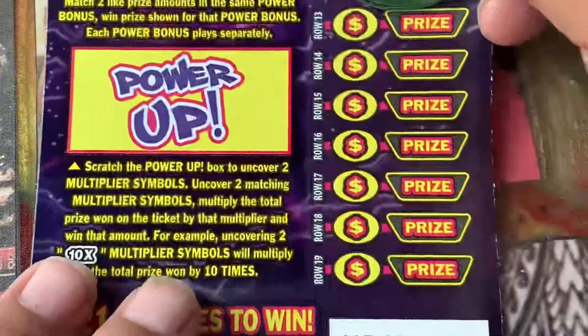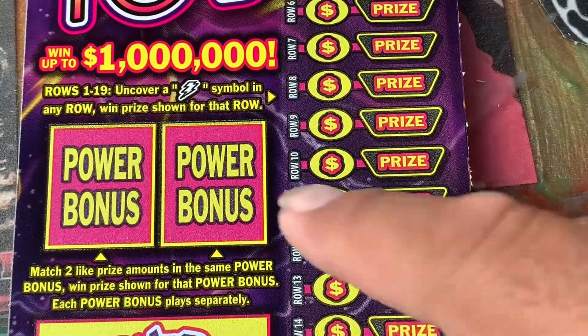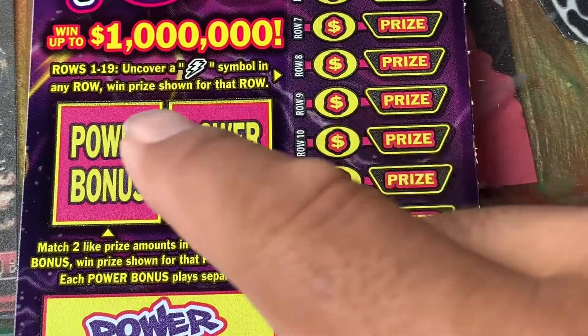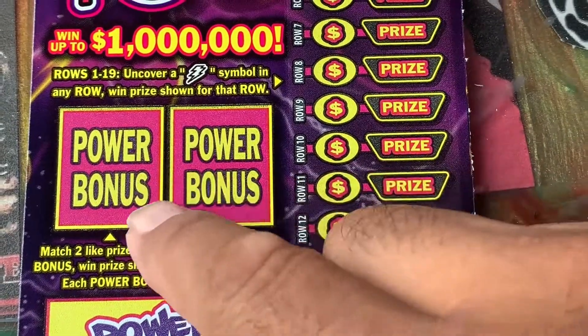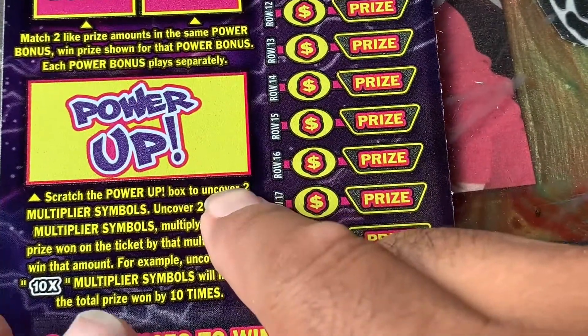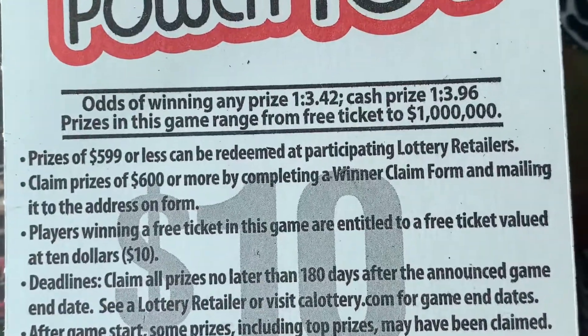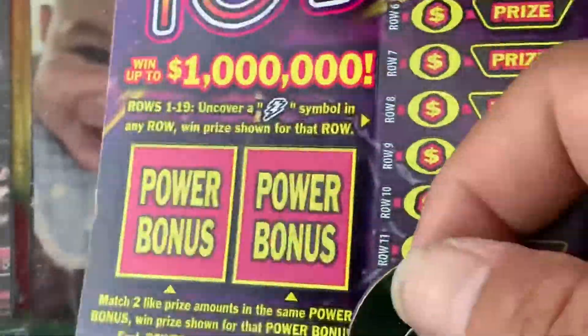It all comes down to the Power 10s. In the main game area you're looking for the lightning bolt — you win the prize automatic. In the bonus Power Bonus area, match two prize amounts and you win the prize automatic. The Power Up is a multiplier where you match two multipliers and use them to multiply your prize. Odds of winning a prize: 3.42, cash prize: 3.96.